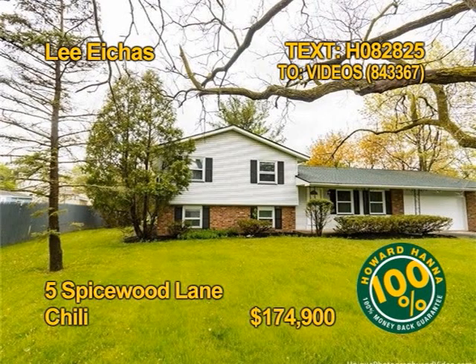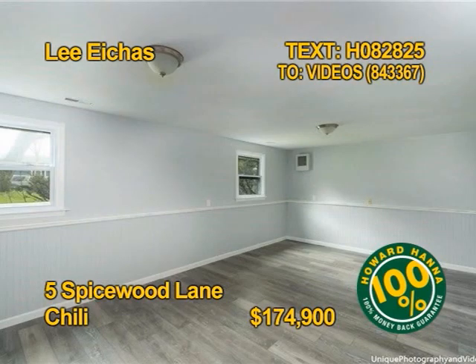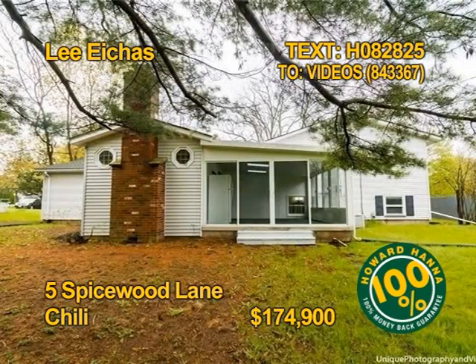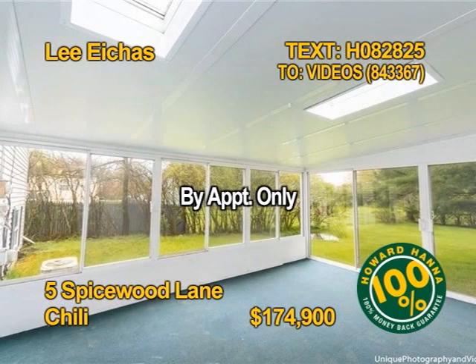First-time buyers, you have to see this super affordable split level in the heart of Chili. Four bedrooms, a bath and a half, almost 2,000 square feet of family space on close to a half-acre lot. You'll enjoy a brand new kitchen with stainless appliances too. Five Spicewood Lane is open by appointment only with Lee Ickes.